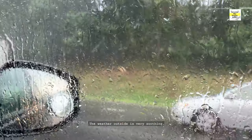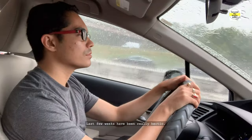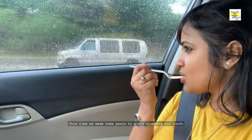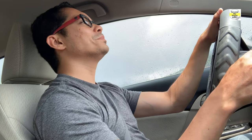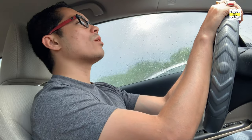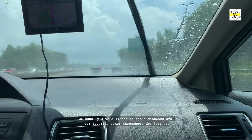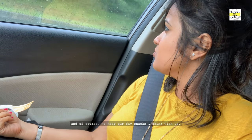The weather outside is very soothing. The last few weeks have been really hectic, so this trip is like a breath of fresh air. This time we made some pasta to avoid stopping for lunch. We usually listen to audiobooks and our favourite songs throughout the journey, and of course we keep our favourite snacks and drinks with us.